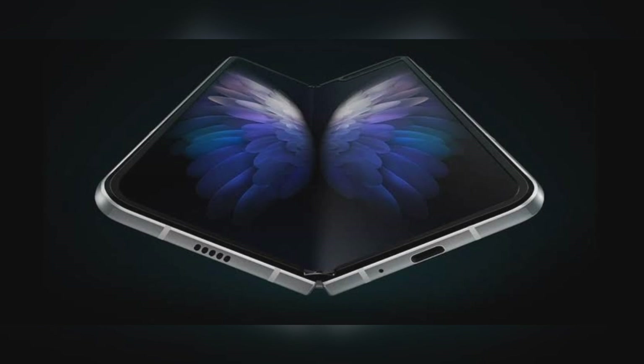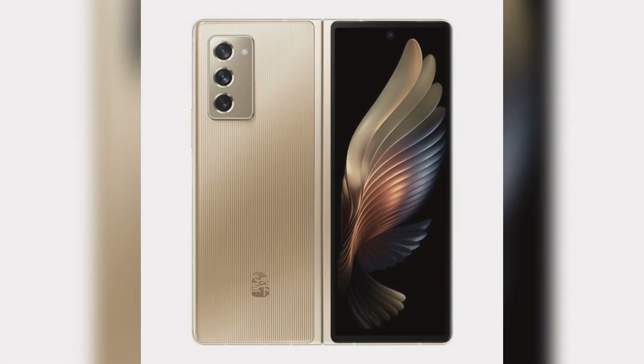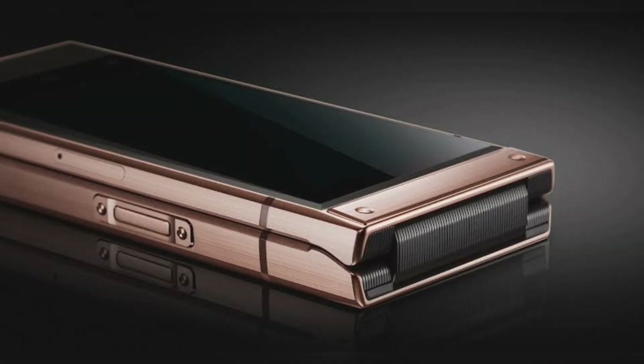It has been developed in partnership with China Telecom. Samsung Galaxy W21 5G specifications: 7.3-inch, 2208 x 1768 pixels, QXGA Plus 22.5:18 Infinity O Dynamic AMOLED 2X main display; 6.23-inch, 2260 x 816 pixels, 25:9 HD Plus Super AMOLED Infinity Flex cover display. Octa-core Qualcomm Snapdragon 865 Plus 7nm mobile platform with Adreno 650 GPU.